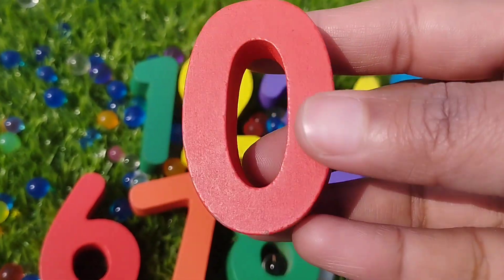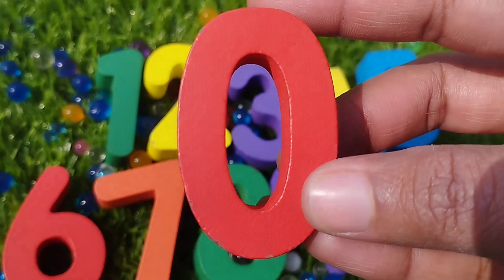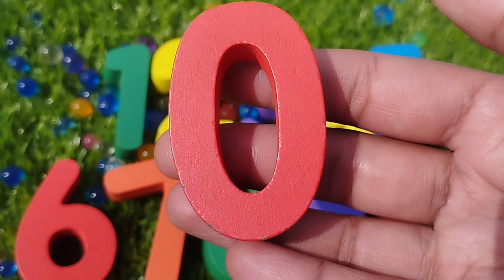The first number is number zero. This is number zero.